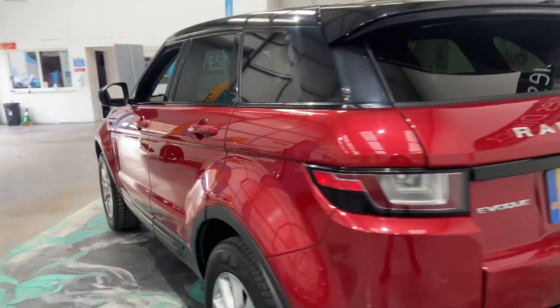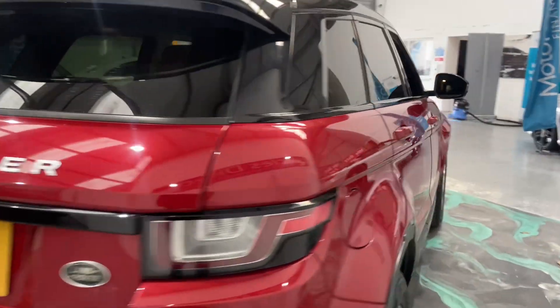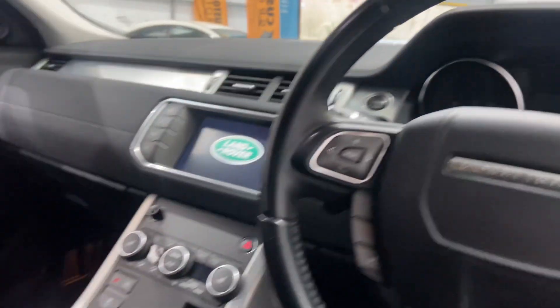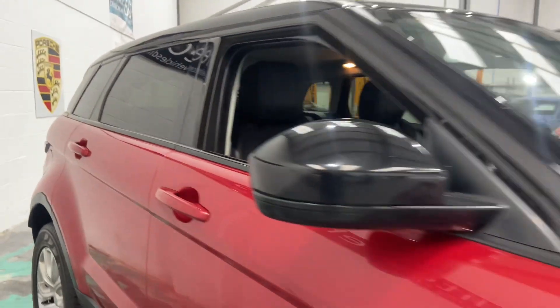Alloy wheels. Also got an electric open and close boot. This car is at 104,000 miles, which means this car is really affordable. Really smart looking car. Electric seat as well on the driver's side.